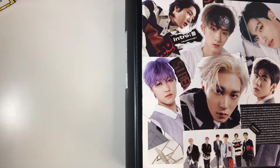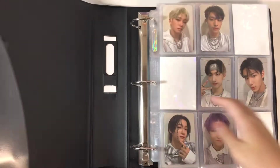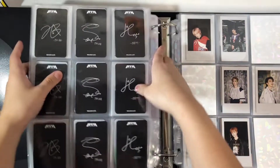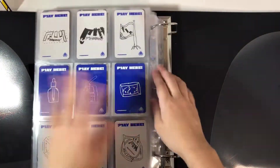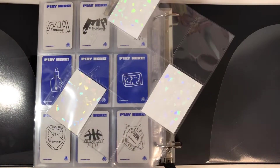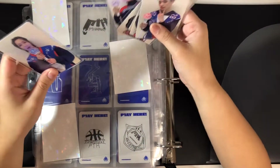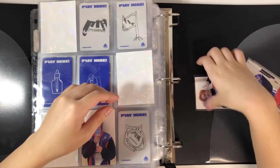Okay, here's my P1 binder — I just have the lightstick photocards to put away. There's so much stuff in here. I still need to think about when I want to do another binder tour because I've gotten a lot of stuff recently. I need a new page — I already have one pre-made. I just have the lightstick photocards from the lightstick, so we're just gonna put those away.